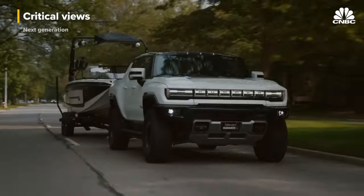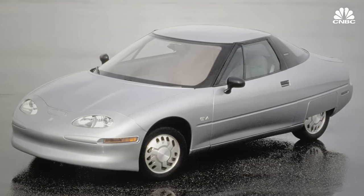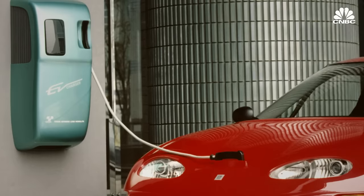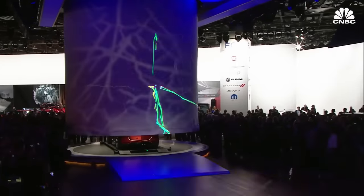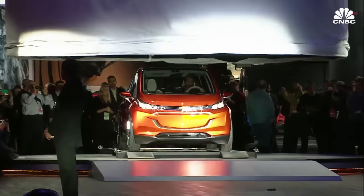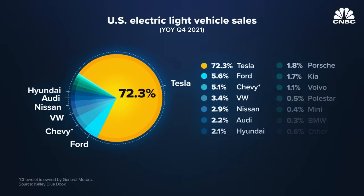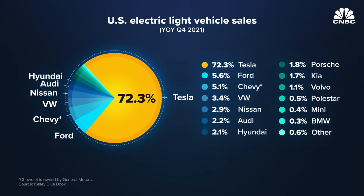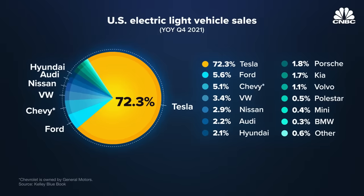General Motors was the first automaker to make a serious attempt at a mass-market EV. Its EV1 was only available for lease in limited numbers in the late 1990s. Its first fully electric vehicle after that was the Chevrolet Bolt, first introduced for the 2017 model year. But like all automakers, it has been largely overshadowed and outsold in the U.S. EV market by industry leader Tesla. With Ultium, the company is trying to take the lead again.